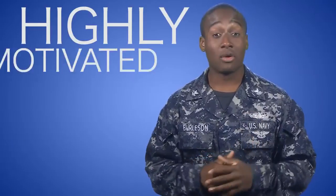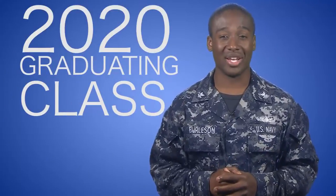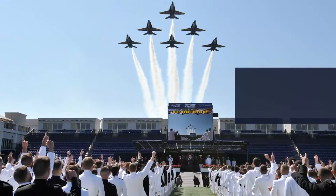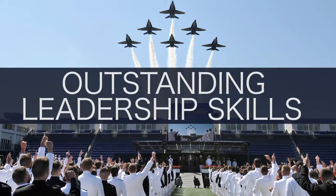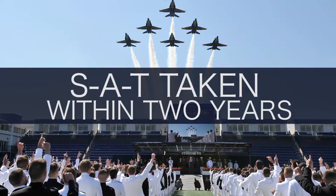The Naval Academy is looking for highly motivated enlisted sailors, reserve and active duty, to apply for the graduating class of 2020. For admission, sailors must demonstrate outstanding leadership skills, a strong high school GPA, and must have taken the SAT within the last two years.